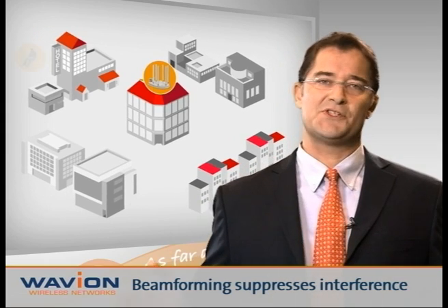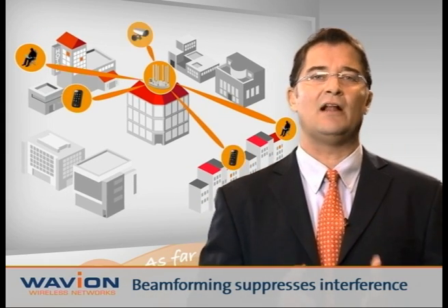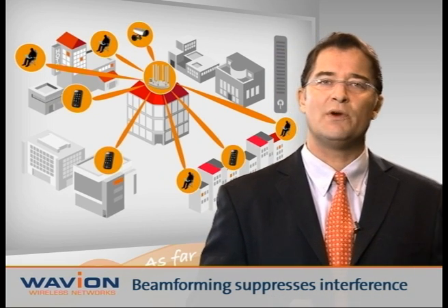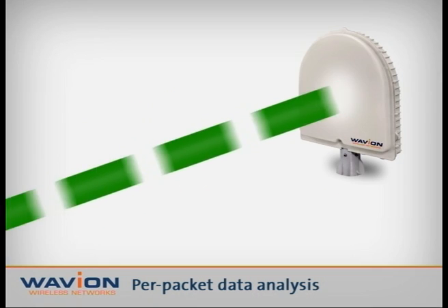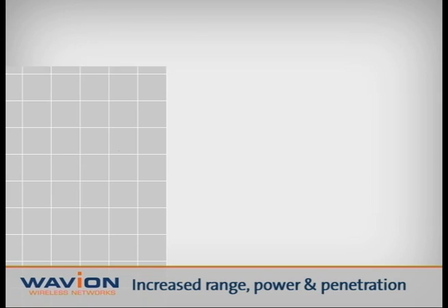Beamforming easily fends off these challenges. Its inherent beam directivity and processing algorithms suppress interference and enable working in noisy environments. Furthermore, its per-packet processing enables fast tracking of environmental changes and real-time adjustments.